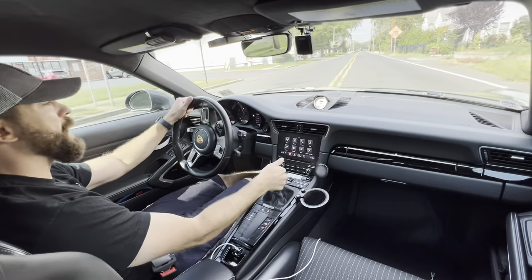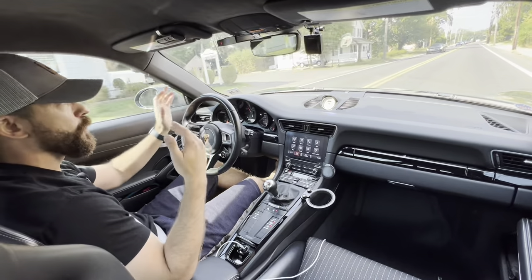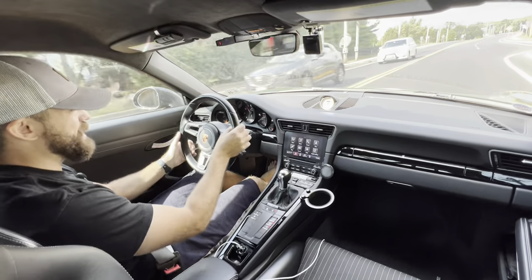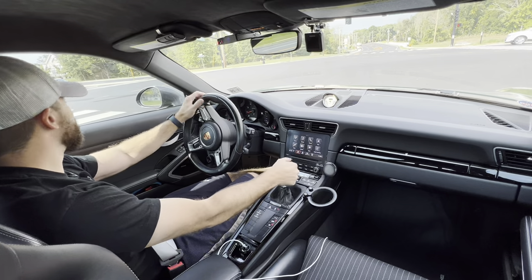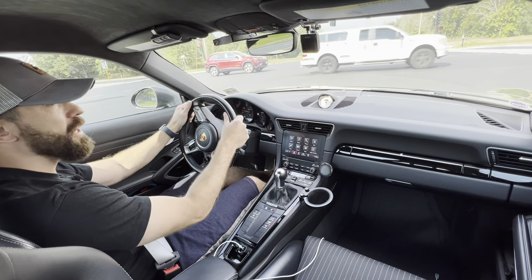Jeff has track pads on it right now, which are obviously meant for the track. In the summer when it's really hot they're not that bad, but it is cooling down, so anytime you stop it's pretty loud — sounds like a school bus. So I'll give you a little example right now. There you go — it's not so bad, obviously people look at you like you're driving this nice car with squeaking brakes, but hey, I'm driving a Porsche.